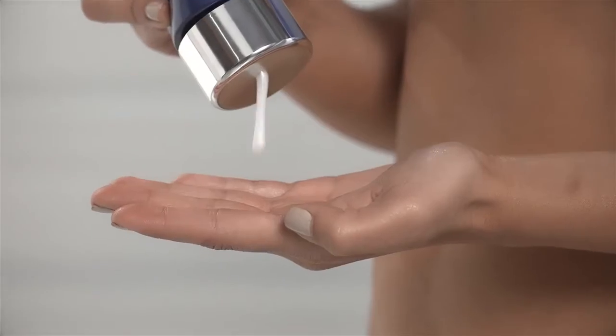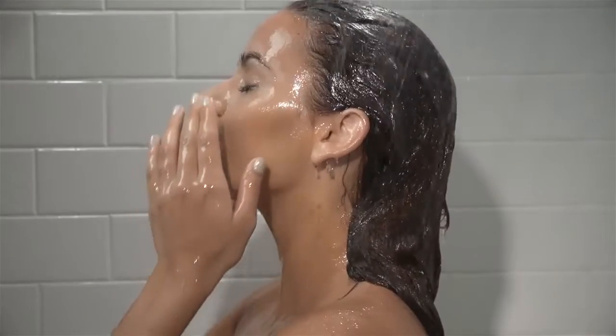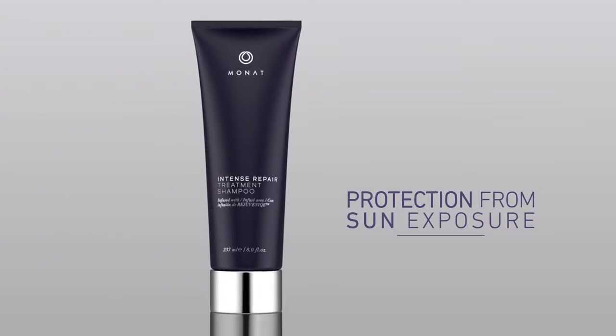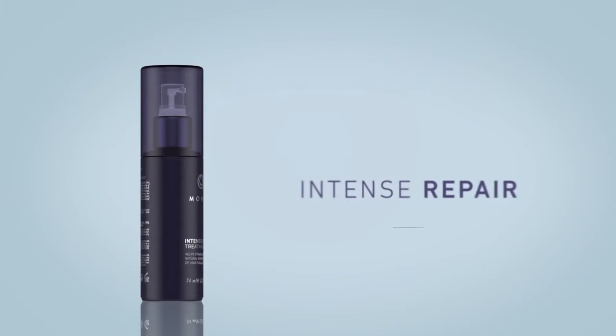Step number one: IRT Shampoo, for an intensely clean experience. IRT Shampoo is the quintessential solution to both morning sluggishness and unclean hair. Our clinically proven ingredients also provide added protection from sun exposure and help support the natural regrowth of your hair.